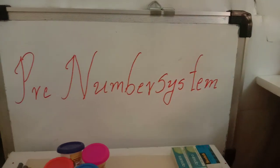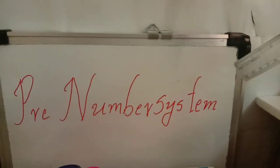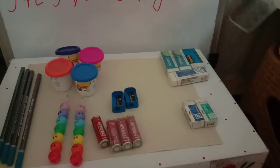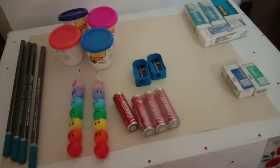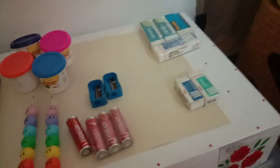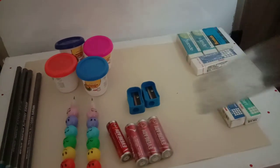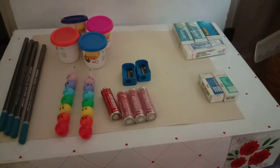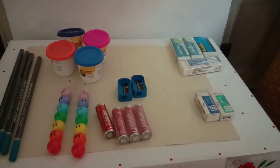Good morning, one and all. Welcome to the pre-number system for Grade 1. Now you have some items which are of the same shape and different shapes, different sizes, and different colors. We have pencils, erasers, sharpeners, batteries, and clay boxes — all of different sizes, different shapes, and different colors. Now we will learn one story today.